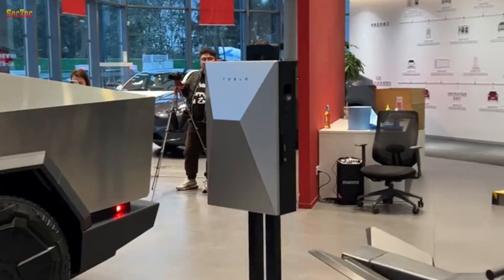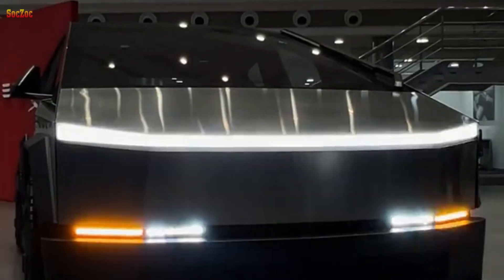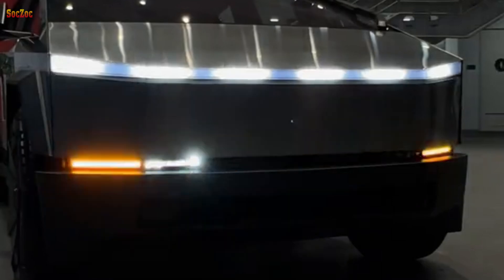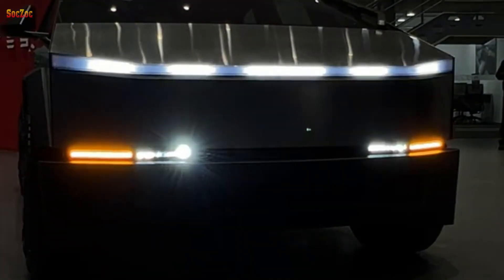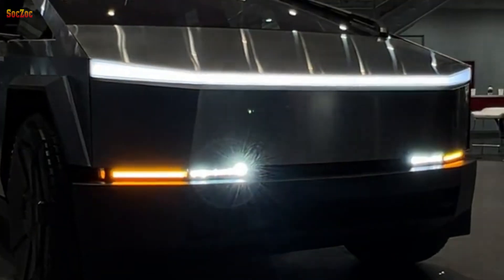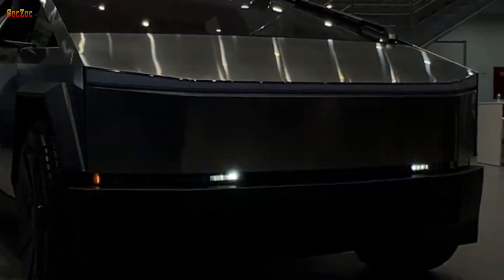Despite some challenges and delays in production and distribution, the Cybertruck event is still an important step forward in the auto industry and increases the appeal of electric vehicles to consumers. The Tesla Cybertruck not only represents innovation in automotive design, but also opens up a future where electric vehicles can become an important part of our daily lives.